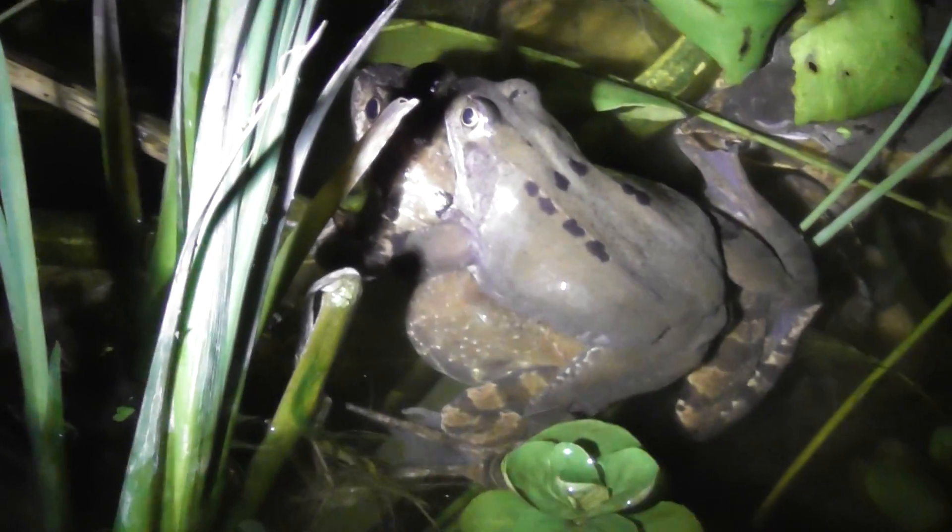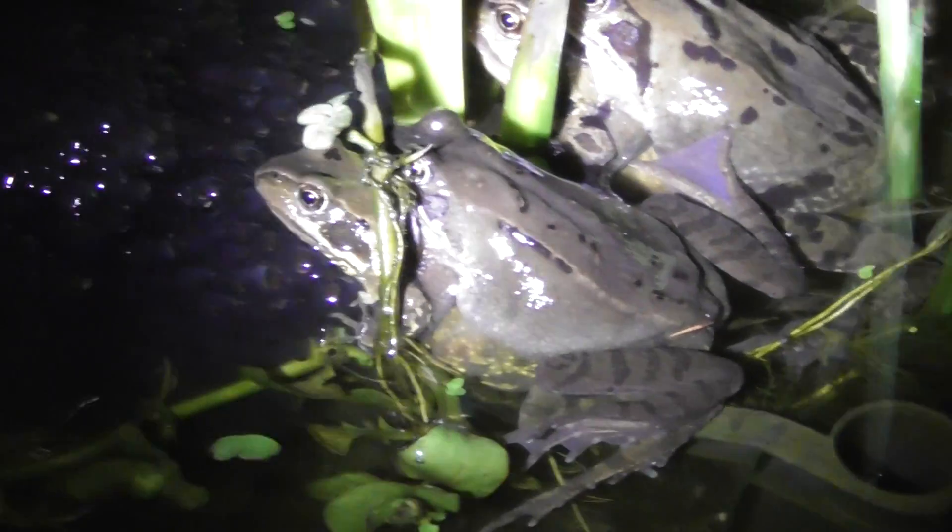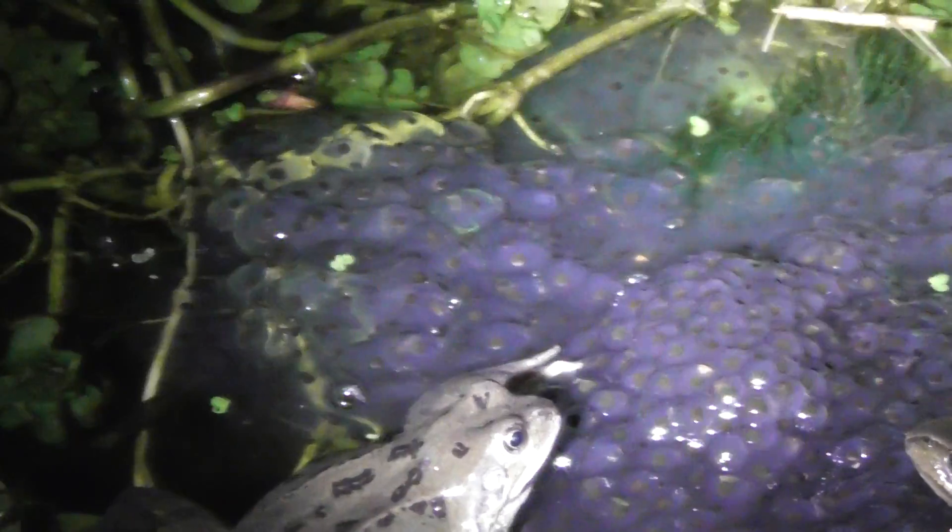Let's move a bit closer to the pond. And there's another pair mated — see there? One, two, three pairs about to lay some more spawn.